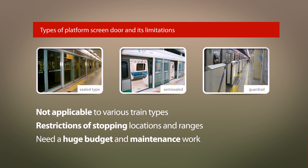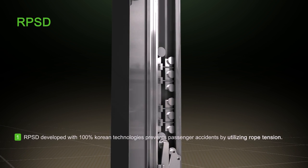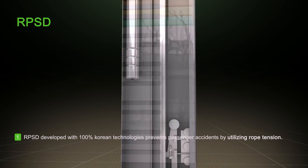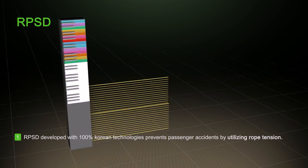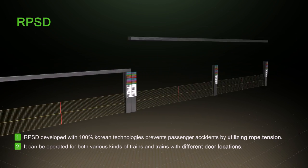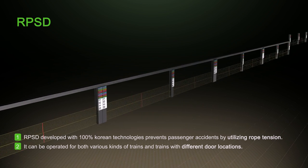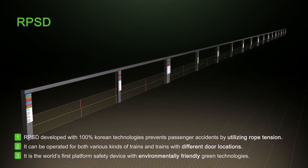Thus, we came to an agreement that we need to improve the existing screen door system, which takes a huge budget and a lengthy period of time. RPSD, developed with 100% Korean technologies, prevents passenger accidents by utilizing rope tension. It can be operated for both various kinds of trains and trains with different door locations. It is the world's first platform safety device with environmentally friendly green technologies.